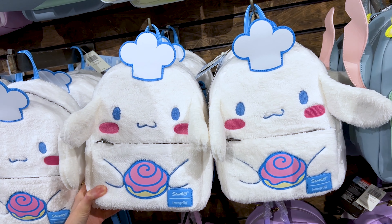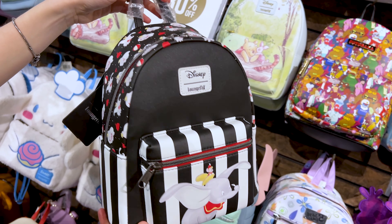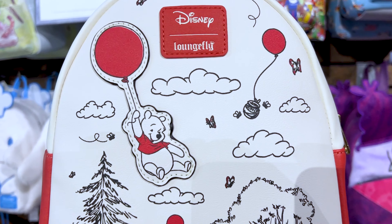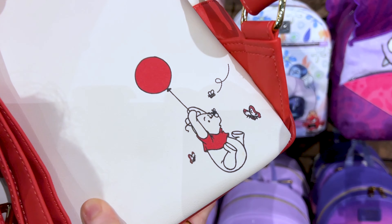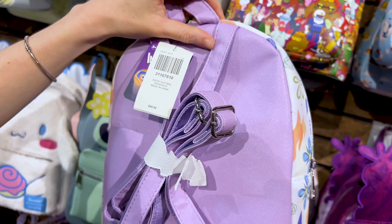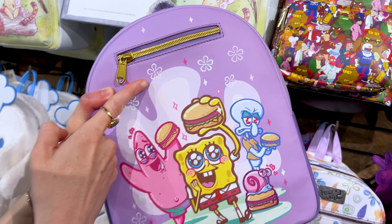For my Sanrio fans, we got a little plush Cinema Roll Chef backpack for $55. There's a Dumbo bag with a striped design — maybe a little circus-y vibe. Another Winnie the Pooh bag with the famous red balloon and honey pots attached, with Eeyore, Piglet, and Tigger — $50. And there's an Inside Out 2 bag with all the characters and some designs in the background for $50. Mr. ML thinks it looks like SpongeBob.